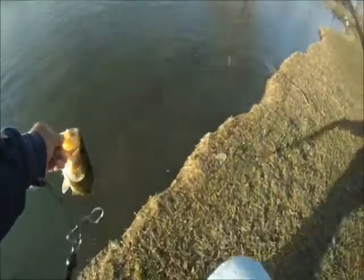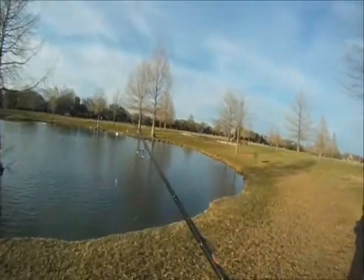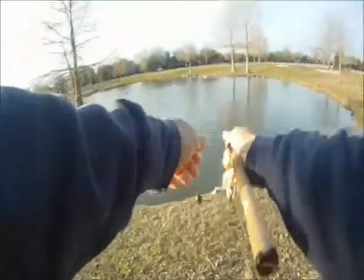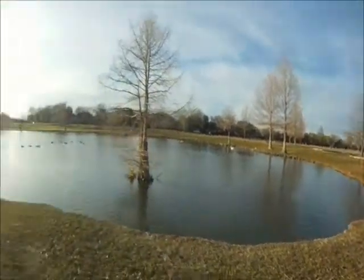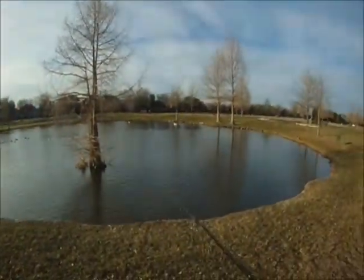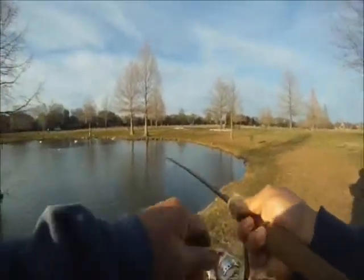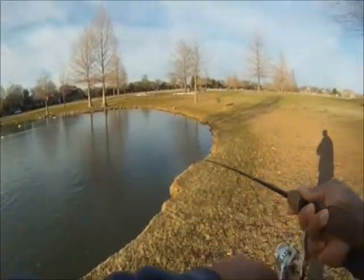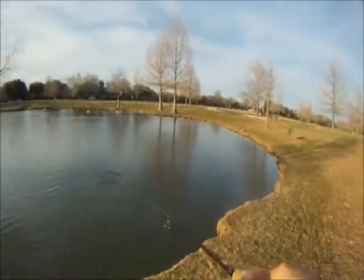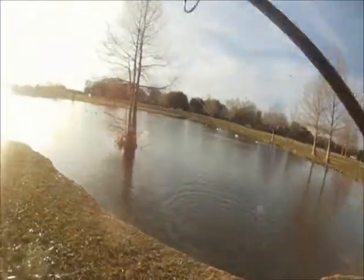Not bad. Now we're going to let him go. So we fished some more and ended up snagging a tree limb. So we switched — had to break off actually — and switched over to another rooster tail. In this case it was an orange 1/16th ounce, and got a hookup on the first cast after tying that one on.